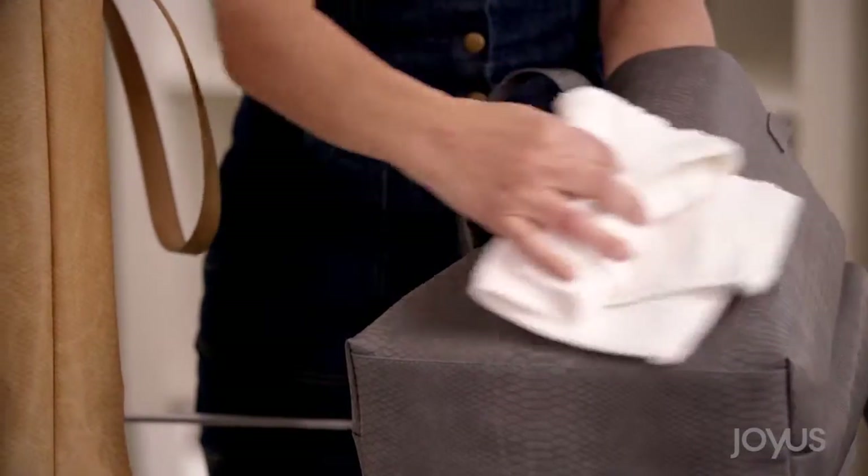The best part is it's faux leather, so you can clean it. No more worries about where you're setting it down, or if you spill something on it — just wipe it clean.